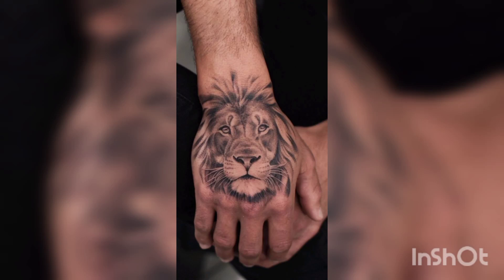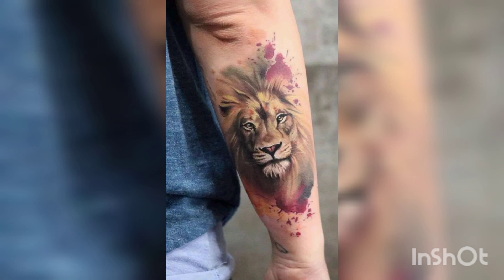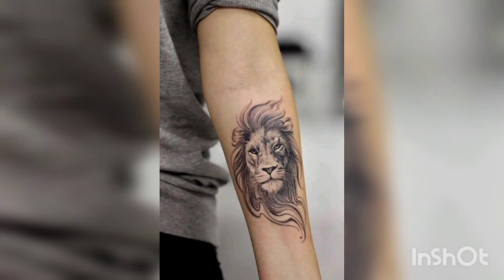Hello guys, welcome back to my YouTube channel. I hope all of your friends and family members are fine and good. Basically this channel is created for those people who love animals, wallpapers, tattoos and pixels.